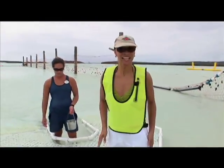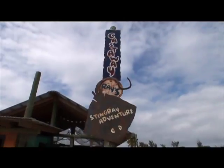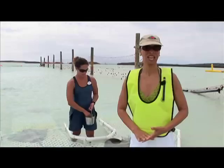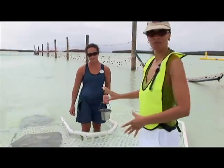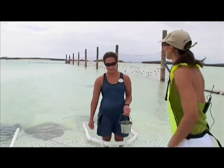My first stop is the Castaway Rays Stingray Adventure, and we're going to feed some fish, and Tanya here is going to navigate me through all this. Tanya, tell me about this program.